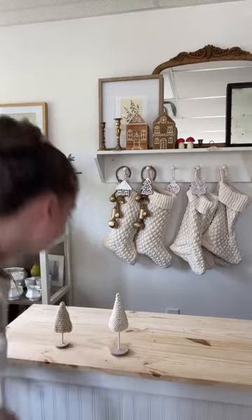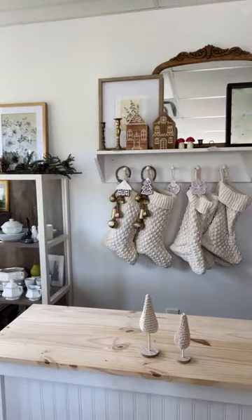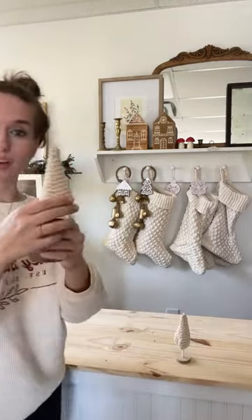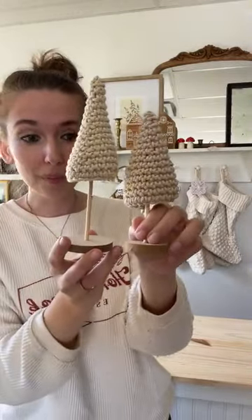I get asked how I store my bottle brush trees year to year. I put them in a container laying flat, trying not to smush the sides. But if they do get crushed, you can take a glass, fill it with warm water, dunk in the tree, swish it around, take it out, and then fluff — they'll look good as new. These knit trees won't get crushed — just fluff them up and they're ready to go. I love how dainty they are.